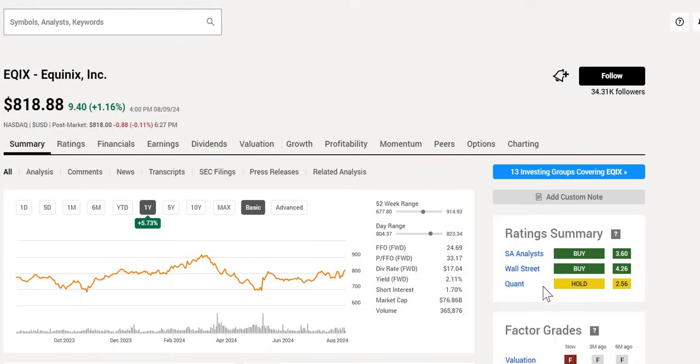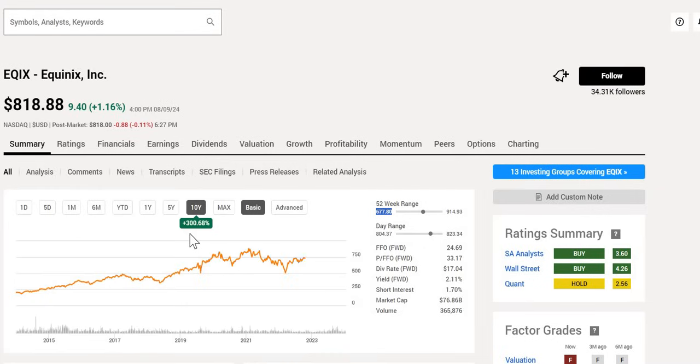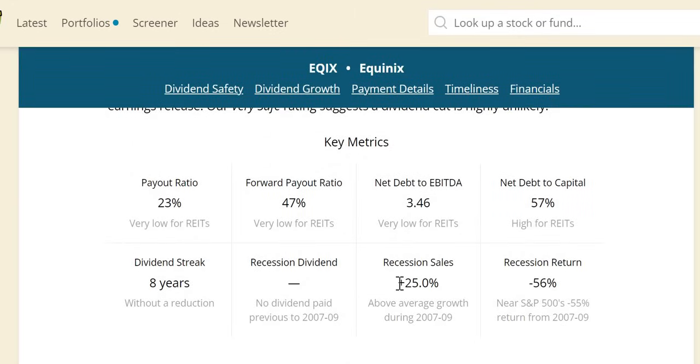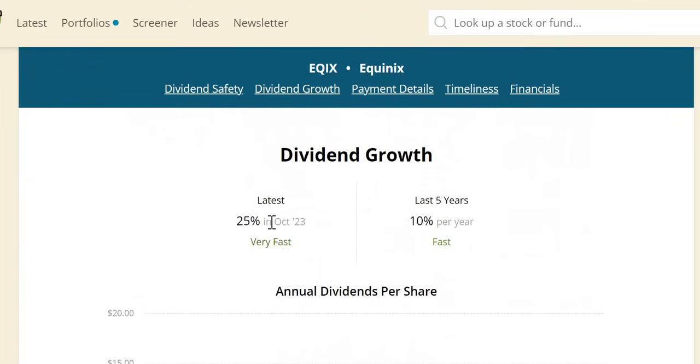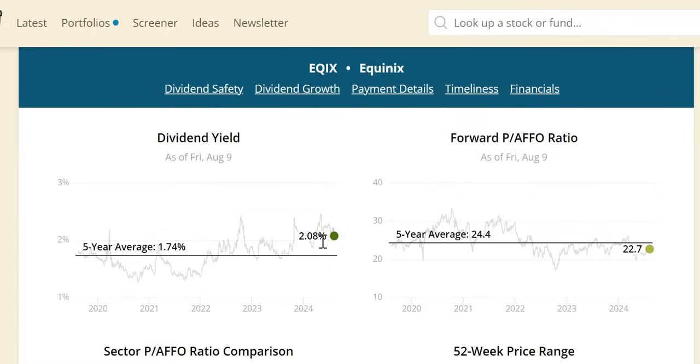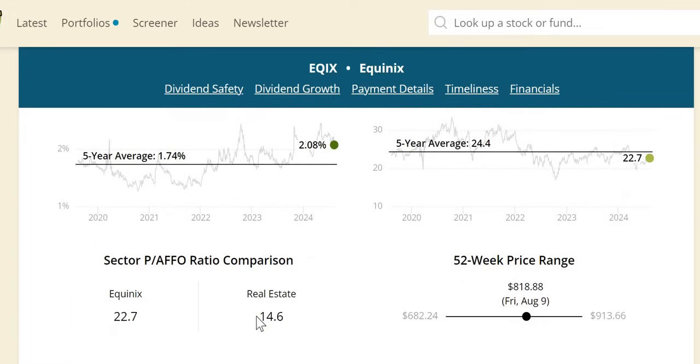Moving on to Equinix, which also has a double buy rating and a hold from Quant. P/FFO is at 33, which looks fairly costly, with a yield of 2.1%. We've been discussing this one since its 52-week lows of $678. Over the last year it is up around 6%; over the last 10 years it's another significant outperformance of the S&P, up 301%. A very safe dividend score with a rapid increase at 25% in October. No comparative recession data since no dividend was paid during the Great Recession, but sales were up around 25%. Dividend growth is strong at 10% per year over the last five years, with eight years of consecutive increases.